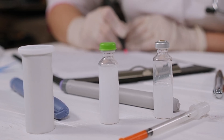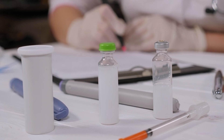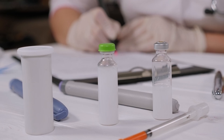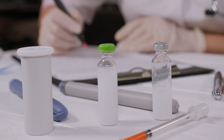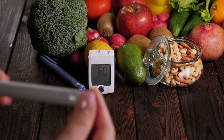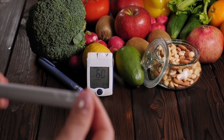Diabetes mellitus is a metabolic disorder. Depending on the type of disease, either the pancreas does not produce enough insulin or the body loses sensitivity to it. As a result, glucose does not reach the cells but accumulates in the blood. Tissues experience energy starvation. According to various data, about 7% of the world's adults have diabetes today, and this number is growing.